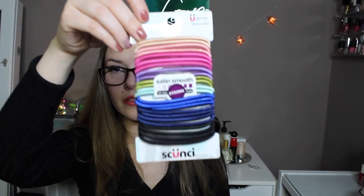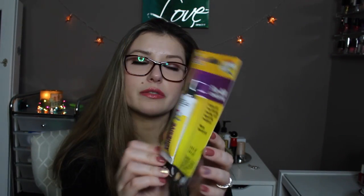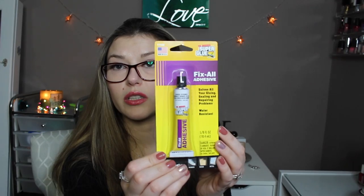Some more of these satin hair ties. More super glue — I just wanted to test out different brands to see if one works better than the other.